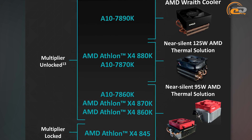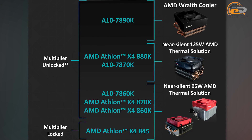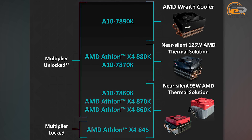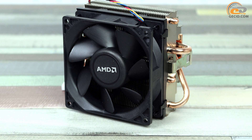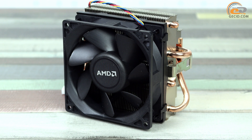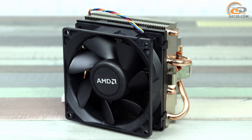We should remind you that not so long ago, AMD presented new reference cooling systems designed for processors with TDP of 95 and 125 watts. The boxed version of the AMD Athlon X4 880K is equipped with the 125-watt AMD thermal solution. Notably, this 125-watt cooler is installed on a 95-watt processor.